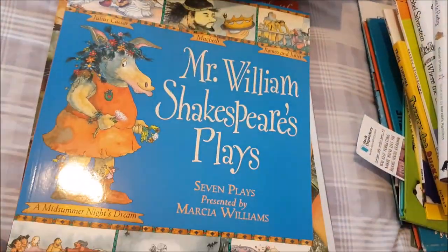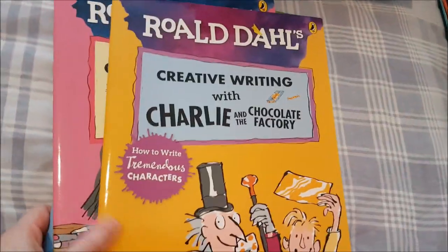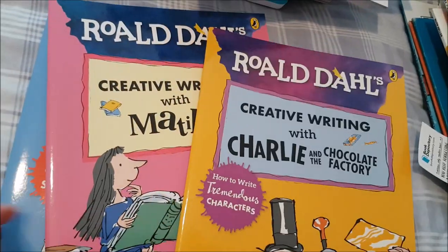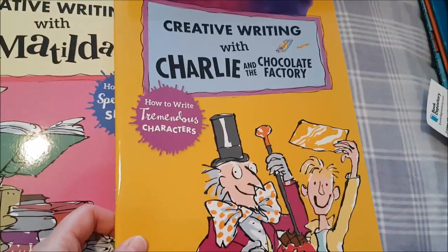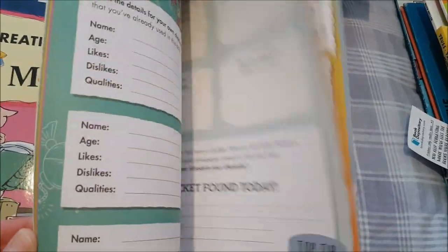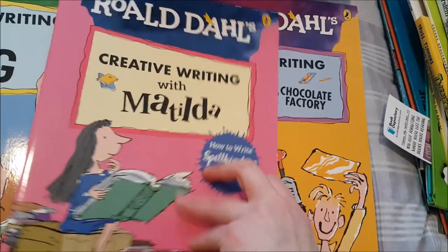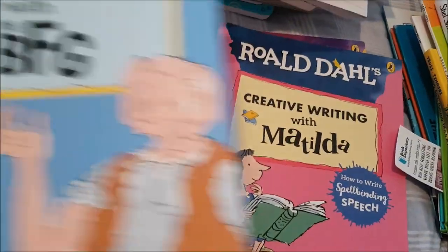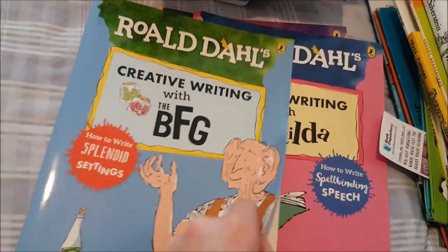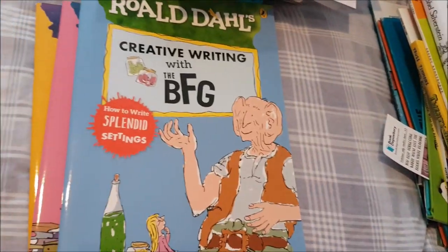'Mr. William Shakespeare's Plays: Seven Plays' is another writing assignment. Not part of the official curriculum but I've added 'Creative Writing with Charlie' series — the BFG and Matilda editions — covering tremendous characters, spellbinding speech to help with dialogue, and splendid settings. Those are not part of the curriculum, just something I've added in.